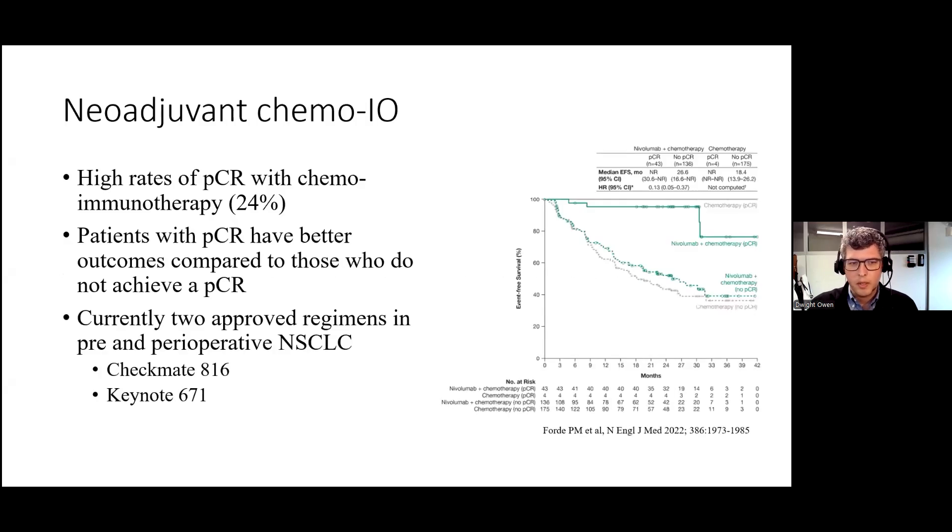As many of us are aware, the landscape for perioperative management in lung cancer has changed with the introduction of neoadjuvant and perioperative chemoimmunotherapy with chemotherapy combined with PD-1 inhibitors, nivolumab and pembrolizumab. We know that high rates of pathologic complete response can be obtained with chemoimmunotherapy of around 25%, although this does range with slightly lower numbers in other studies.